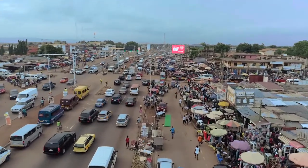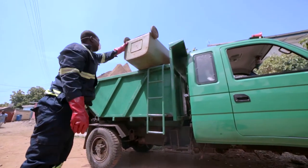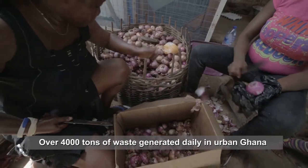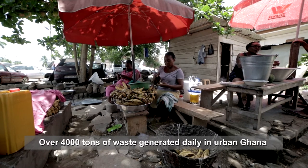Developing countries all over the world are confronted with the issue of waste management. In the West African country of Ghana, it's no exception. Over 4,000 tons of waste is generated daily within the urban enclaves of the country.